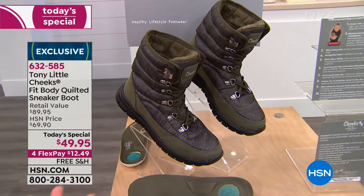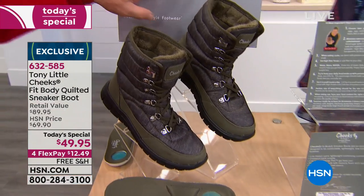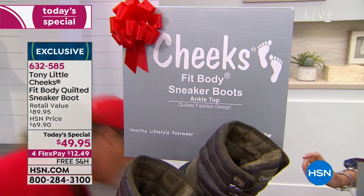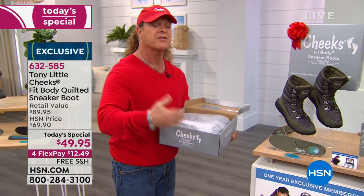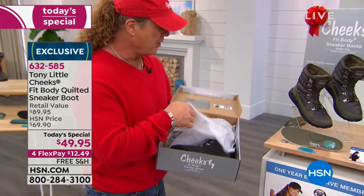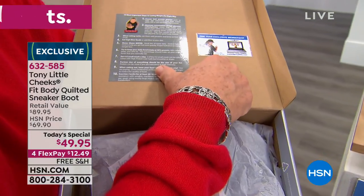Here's the olive — olive has been very, very popular. I wore it last night; today I'm wearing the navy. They're Cheeks sneaker boots and they come with your personal trainer. So here's your personal trainer card. Anyone you give this to gets your personal trainer for a year. There are 10 most important steps to losing weight the right way in it. You have cuteness involved, and you have a sneaker boot.